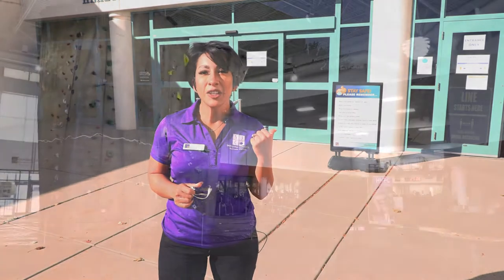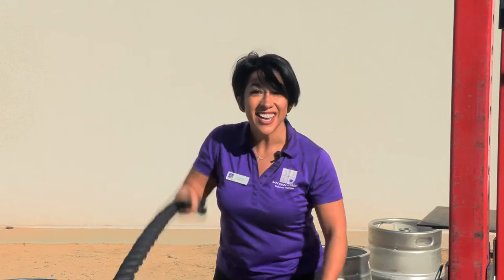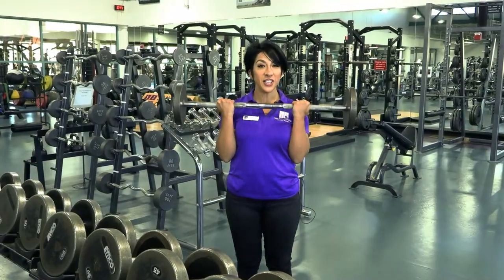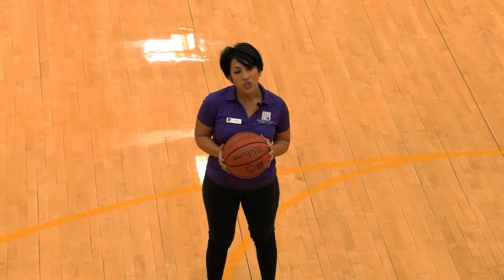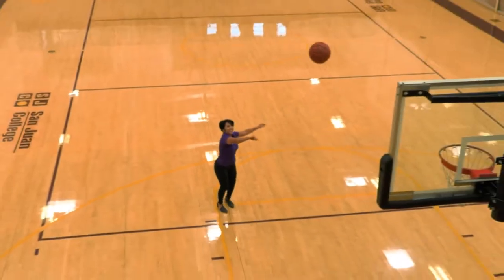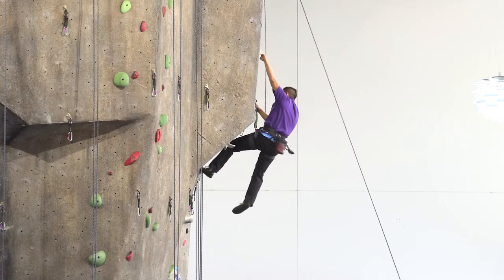Welcome to the Health and Human Performance Center, also known as our HHPC. We have tons of facilities inside for students that are taking 4.1 credit hours or more. We have an outside exercising area, a weight and conditioning room, and a three-court gymnasium where we offer recreational sports of pickleball, basketball, and volleyball. And a 6,000 square foot climbing tower.